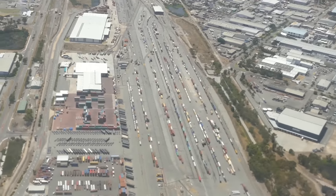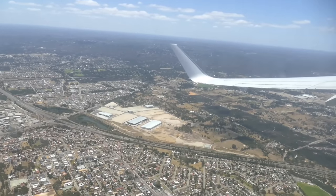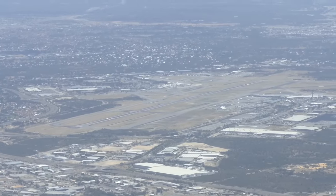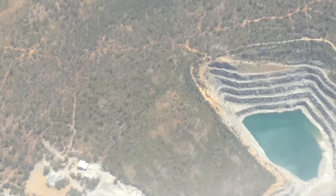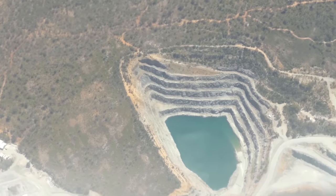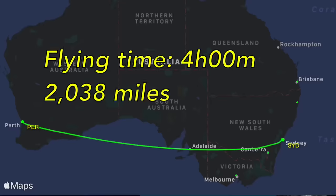After takeoff we climbed bumpily over the huge railway yards at Kewdale and turned gradually eastbound, giving us a good look back at the airport as well as Western Australia's biggest industry: mining. Today's flight took exactly four hours in the air, covering 2,038 miles on a very direct route.